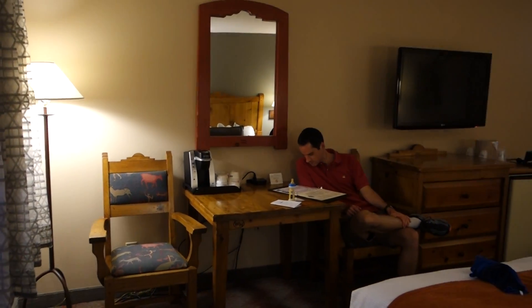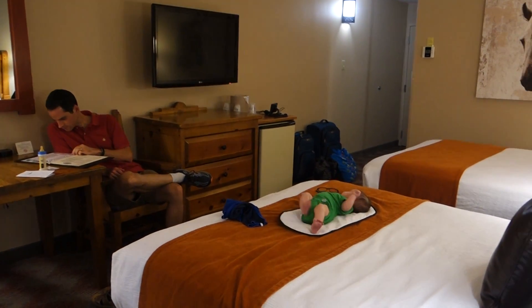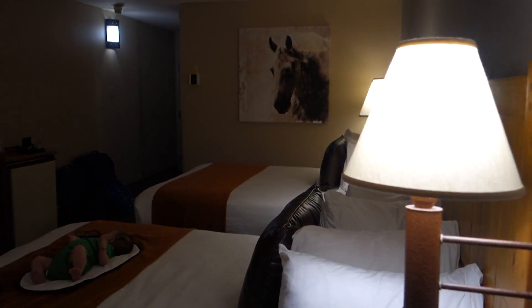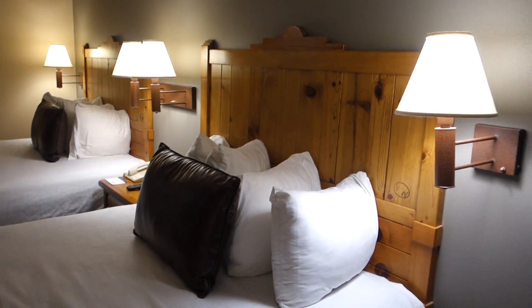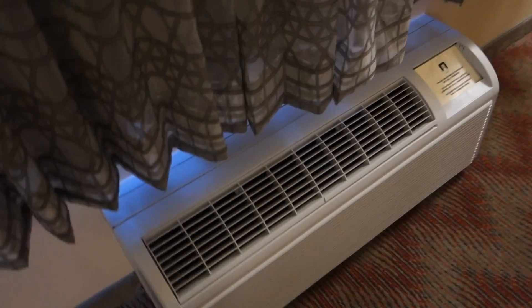We just made it to our hotel room here in Albuquerque. This is the Best Western Rio Bravo. Matthew's on the bed. It's got some pretty neat decor — I like the kind of southwestern wood tone. Very cold AC.